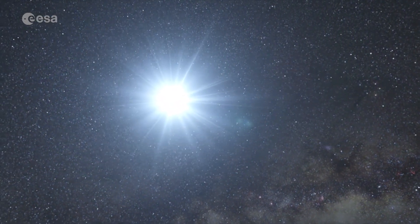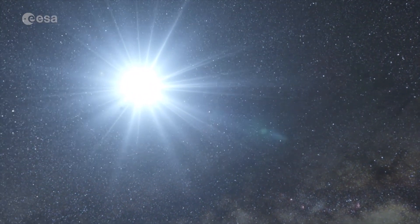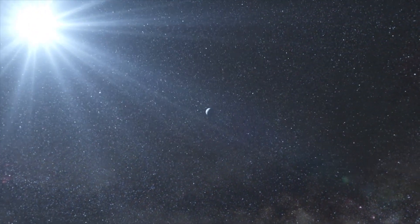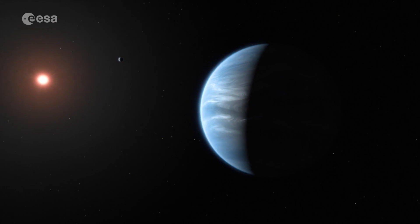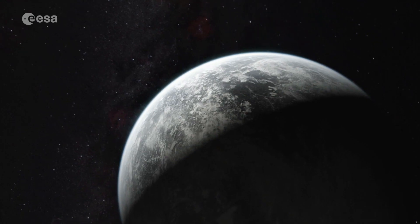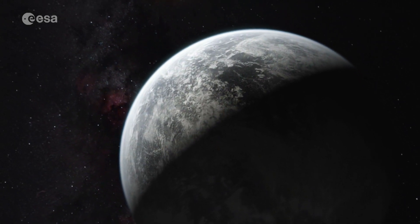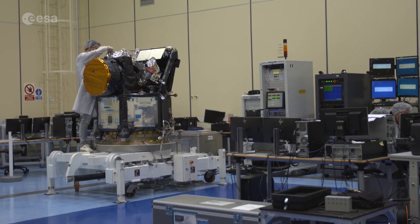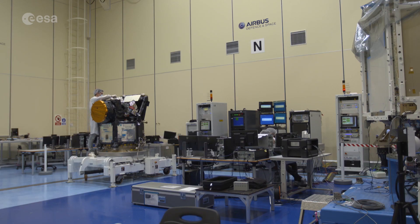So far, more than 4,000 exoplanets have been discovered by telescopes on Earth and in space, with that number rising almost every week. CHAOPS will give us an insight into the nature of these planets and even whether some of them have the potential for life. In doing so, this small satellite will help us take the next step in answering a fundamental question about the universe: are we alone?